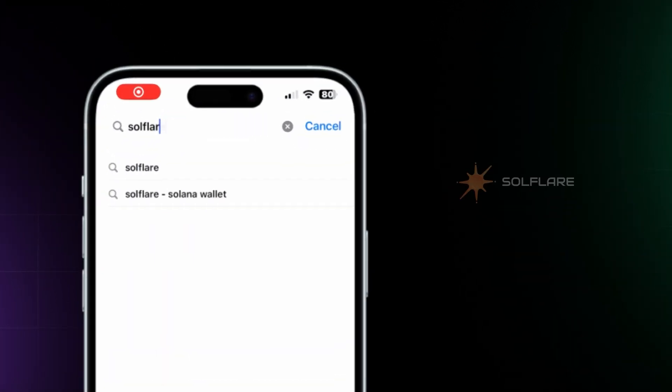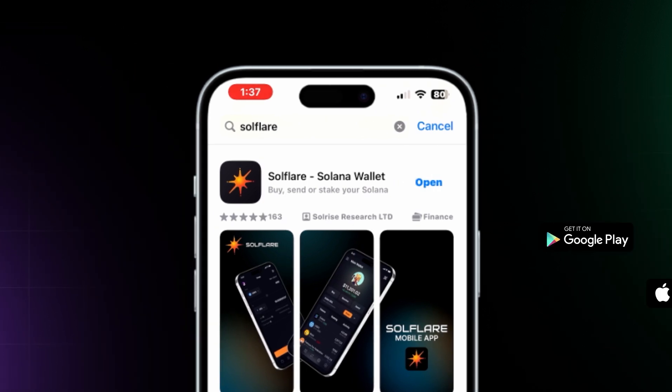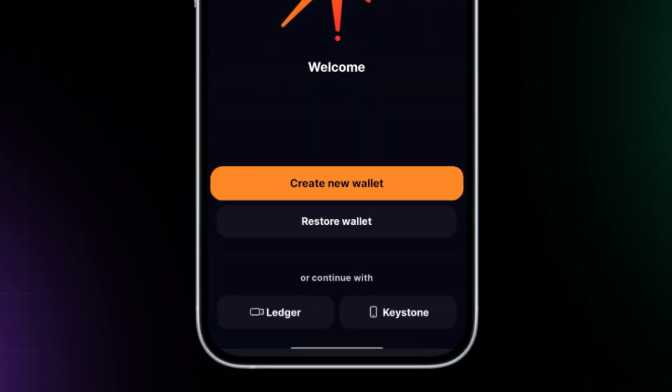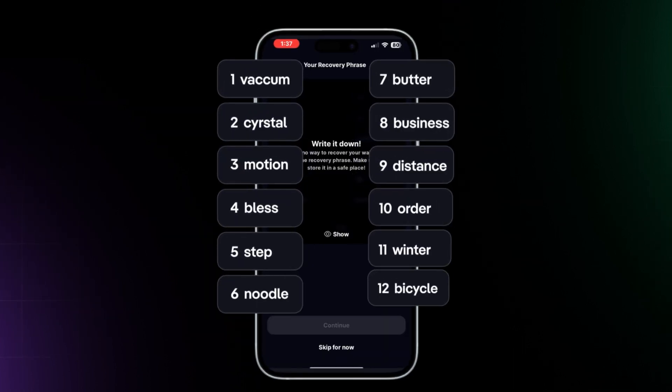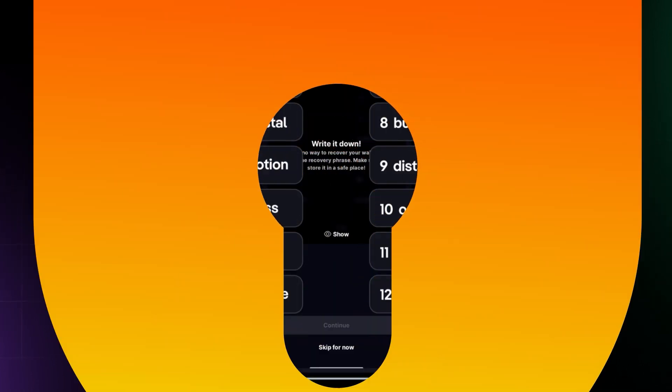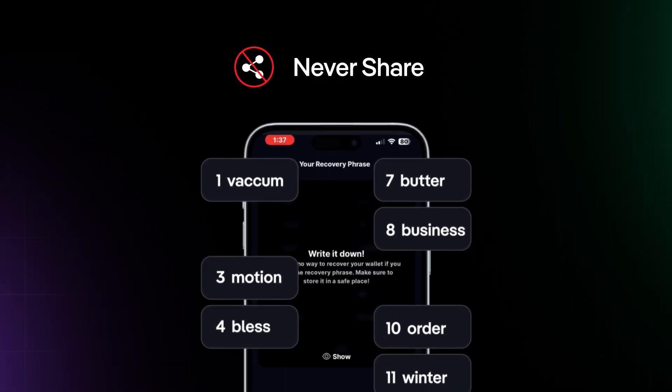If you're using your phone, download the SoulFlare app from the App Store. Once it's installed, open it up and tap on Create New Wallet. You'll receive your recovery phrase — think of this as a super secret key that lets you into your wallet from anywhere.